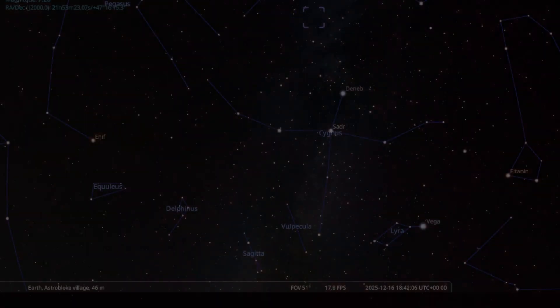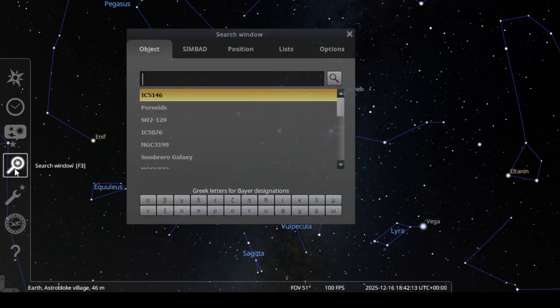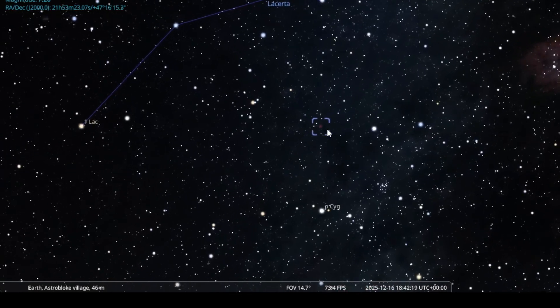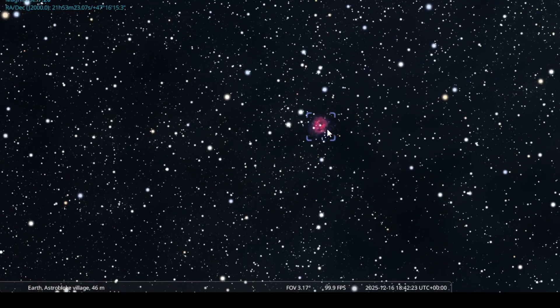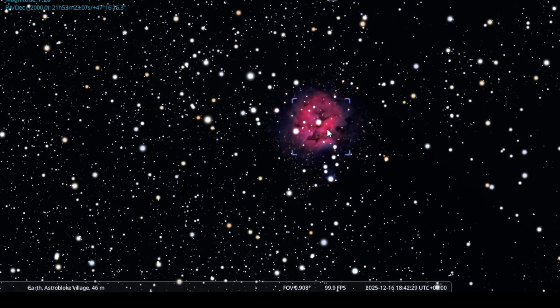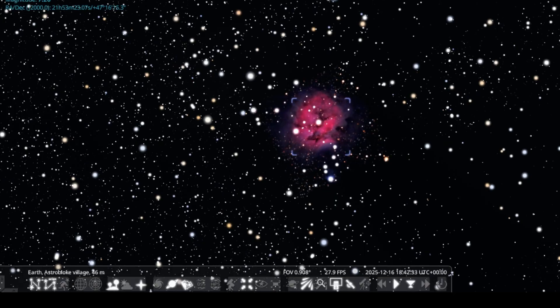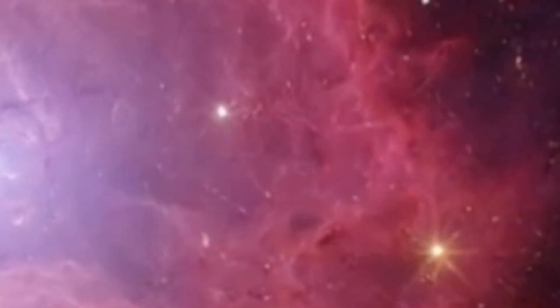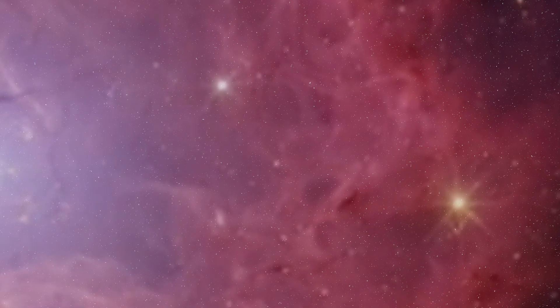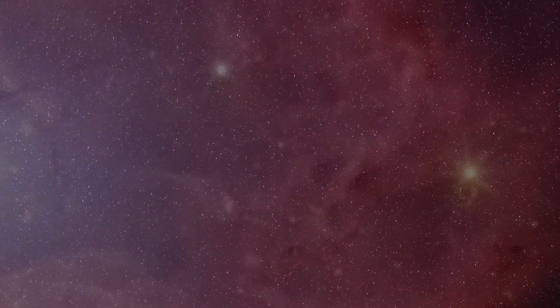This structure acts as a reservoir of cold gas, feeding ongoing star formation within the nebula. From a technical perspective, IC5146 is a favourite target for astrophotographers. It shines brightest in narrowband wavelengths, especially hydrogen alpha, O3, and S2, which reveal intricate shock fronts and dust lanes invisible to the human eye. Visually, however, it's a challenge, requiring very dark skies and a medium to large telescope. The Cocoon Nebula reminds us that star birth is not explosive, but patient, unfolding over millions of years in quiet, dusty corners of our galaxy.